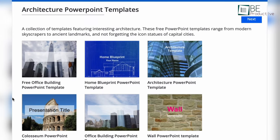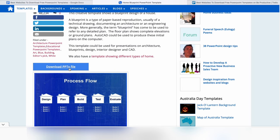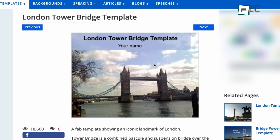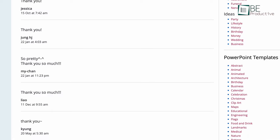You can also use the search button to find any template you're looking for quickly. Templates on this website are both regular and animated. They're also updated regularly and are easy to download. The only downside is that it doesn't provide any comprehensive look at the slides you're downloading. But luckily, there's a comment section where users share their opinion on the downloaded templates.